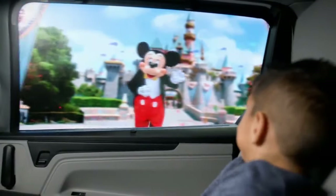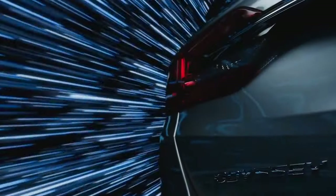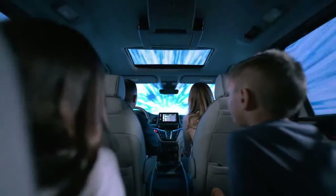Pros: Immensely practical and versatile. Slick-shifting 10-speed. Comfortable and quiet cabin. Cons: Feels huge and cumbersome. Unimpressive digital displays. Iffy fuel economy.